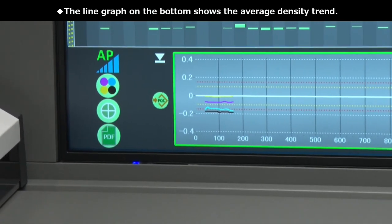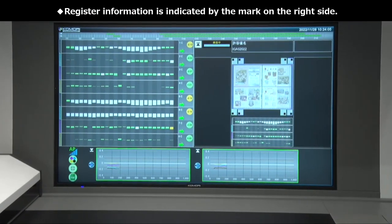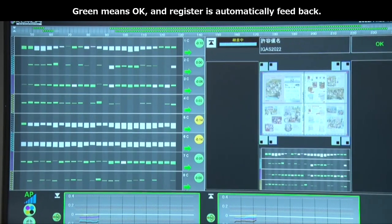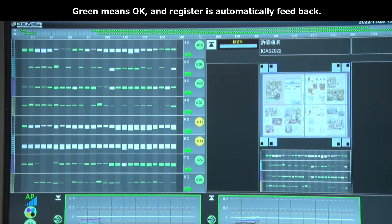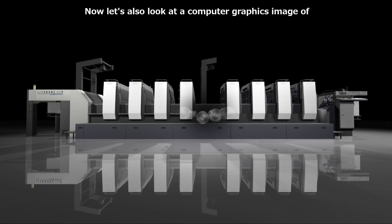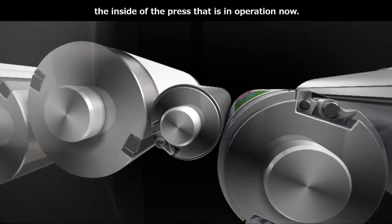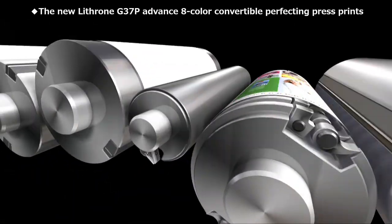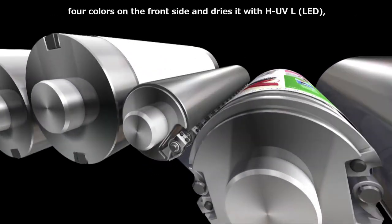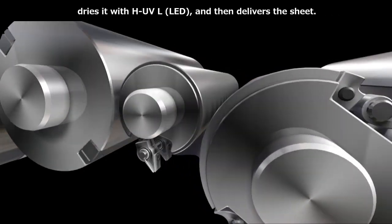下の線グラフは、平均濃度のトレンドグラフが表示されています。色調の情報は右側にマークが映し出されており、グリーンがOKマークを意味し、自動的に色調をフィードバックしていきます。ここで、コンピューターグラフィックスで現在行われている内部の映像を合わせてご覧いただきます。新製品リスロンG37P両面反転機は、先刷り面4色刷ってUVで乾燥、反転した後、上がり面4色刷ってUVで乾燥して出てきます。